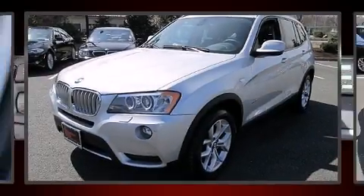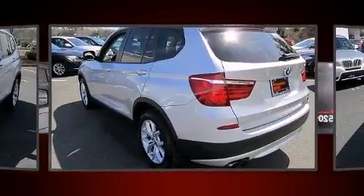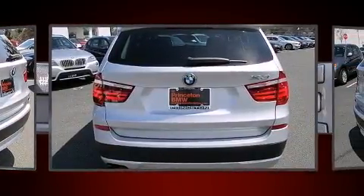Get excited about the 2011 BMW X3. With less than 40,000 miles on the odometer, this vehicle proves competitive in its price class based on its condition and value. Under the hood you'll find a six-cylinder engine with more than 300 horsepower.